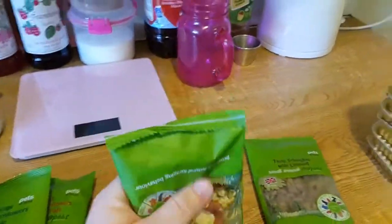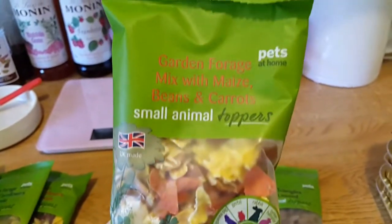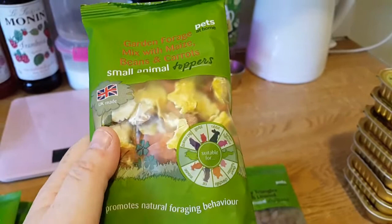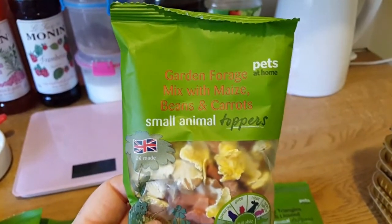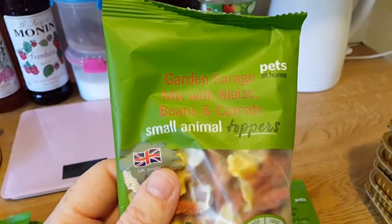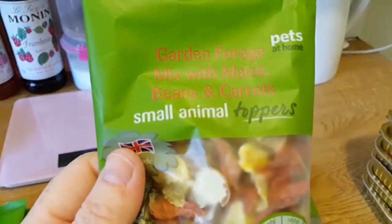Then I picked up two more — I've not tried this one. This one's for Maisie. I've got a funny feeling this has got corn in it — yes it has. So this is not really designed for dwarves, even if it says so on the packaging, just be a bit careful. It's like a nice little sunshine mix with carrots and all sorts of goodness. This is the garden forage mixed with beans and carrots.